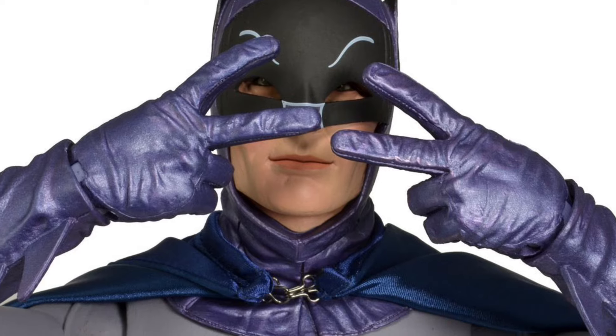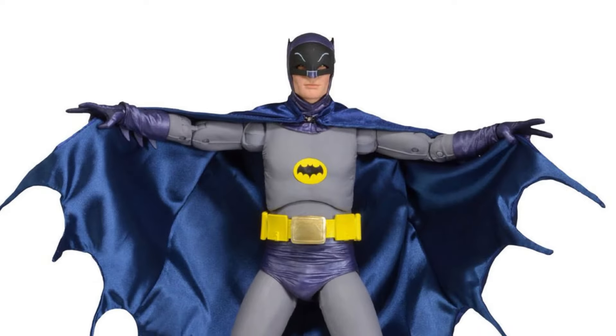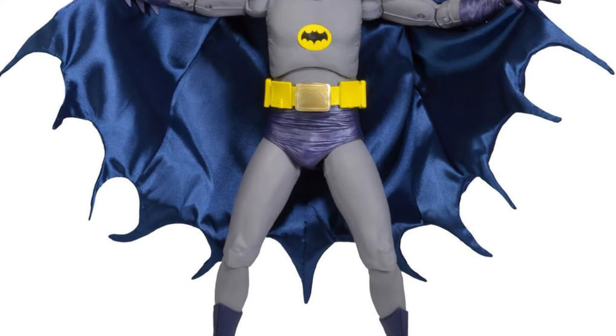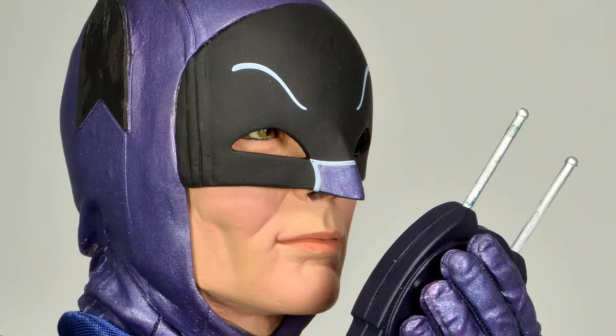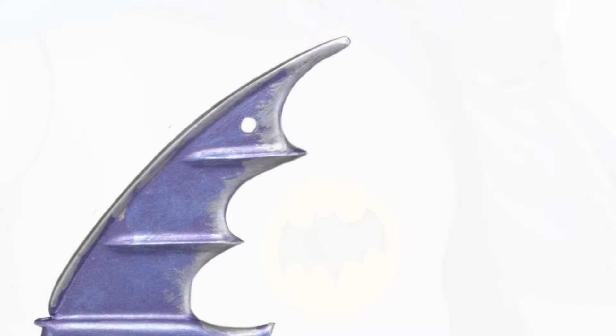I actually do have the Michael Keaton 89 Batman. They're pretty good — very detailed, let me tell you — and they're huge. They really look great on display, so you've got to make sure you have some adequate space to accommodate the size of these things, because they are absolutely massive.